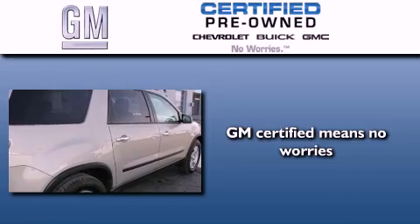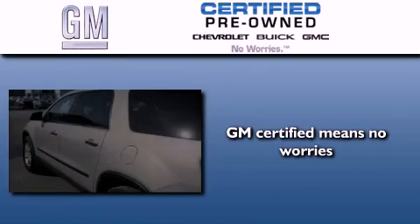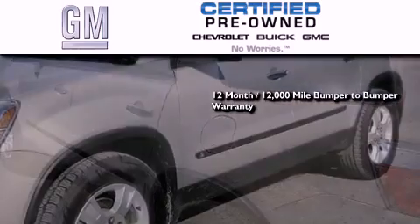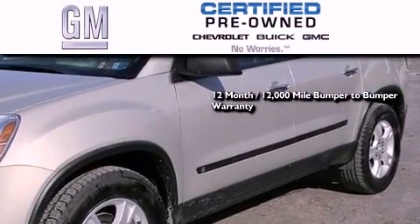GM Certified used vehicles can deliver more satisfaction and certainty than ordinary used vehicles. GM Certified means you get a 12-month, 12,000-mile bumper-to-bumper warranty,